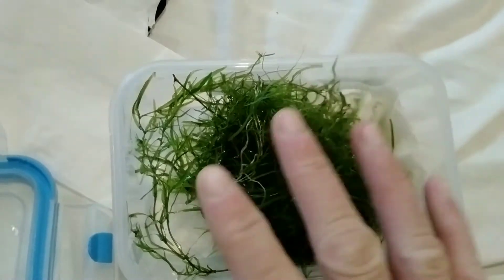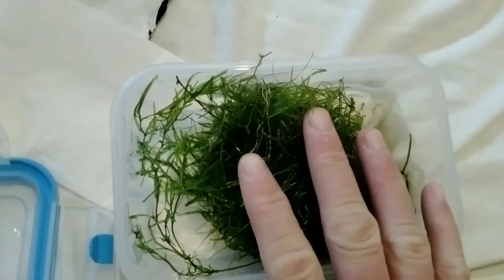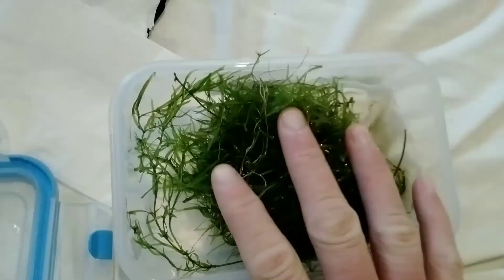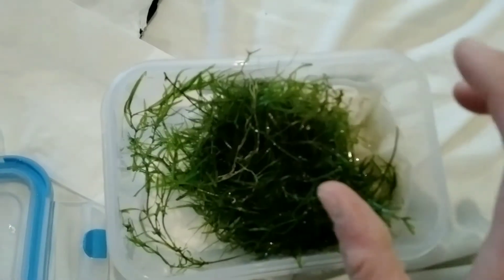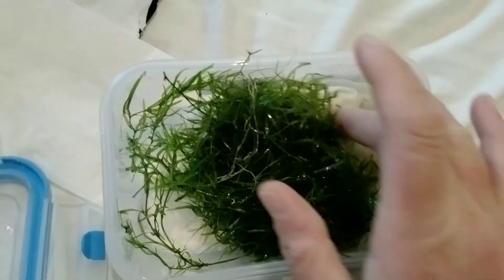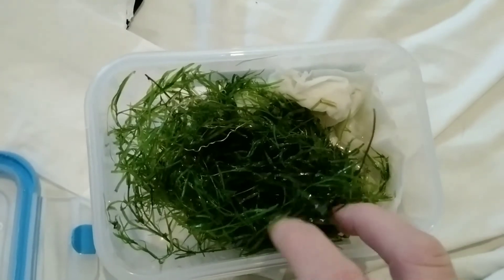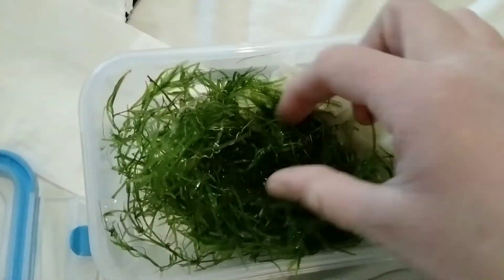I know Arnold's got plans for what he wants to do with this, and I'm sure he will be uploading a video on what he does with the guppy grass shortly. He's out at the International Tropicals at the minute, so he doesn't actually know that this has arrived yet, so he'll be really happy when he gets home.